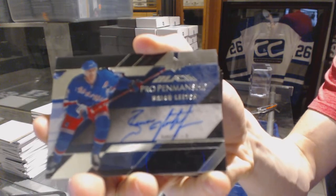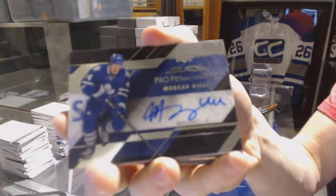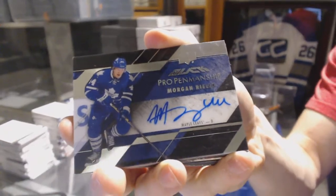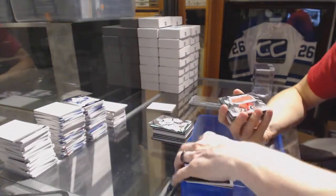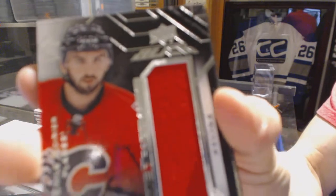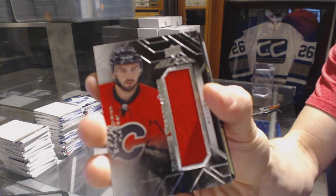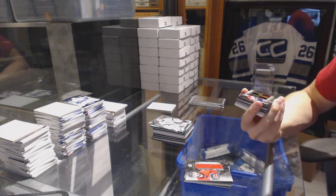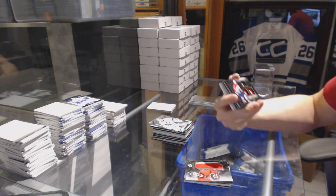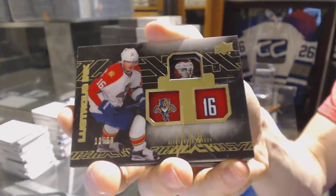We've got a pro penmanship autograph for the New York Rangers — Brian Leach. Next, a pro penmanship autograph for the Toronto Maple Leafs — Morgan Rielly. Morgan Rielly rookie trademarks jersey for the Calgary Flames — Emil Poirier.